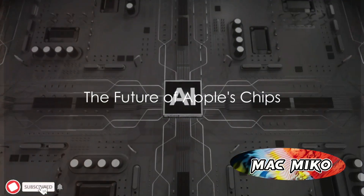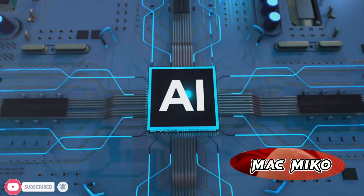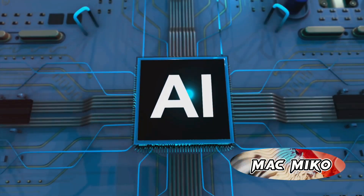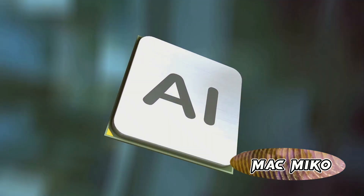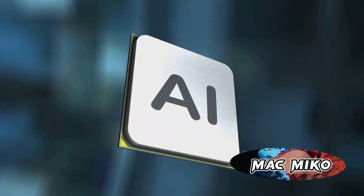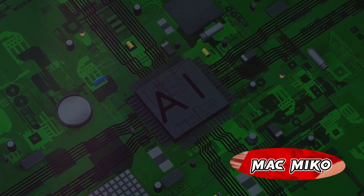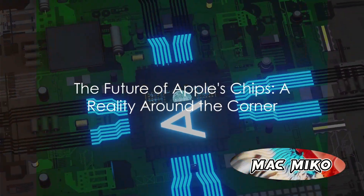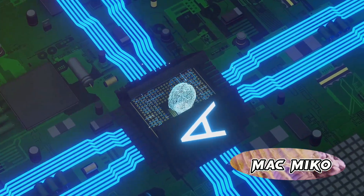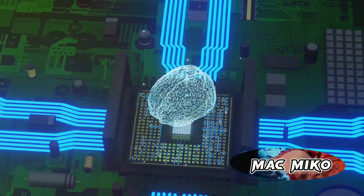Have you ever wondered about the future of Apple's chips and their impact on AI and machine learning tasks? We're about to delve into the fascinating world of Apple's next-generation chips, the A18 and M4. Imagine a future where your iPhone or Mac is supercharged with an upgraded neural engine boasting significantly more cores. This leap in technology is set to revolutionize performance for AI and machine learning tasks.